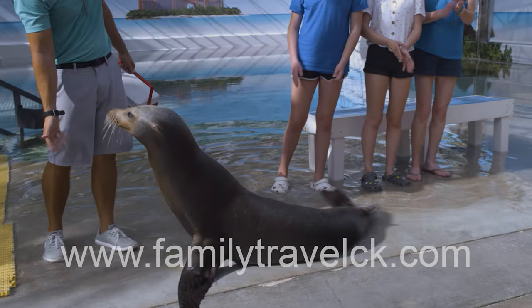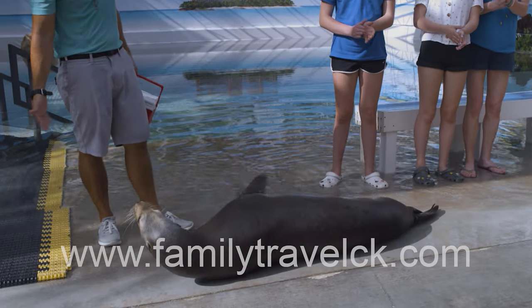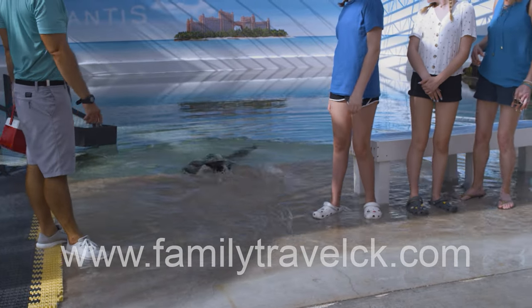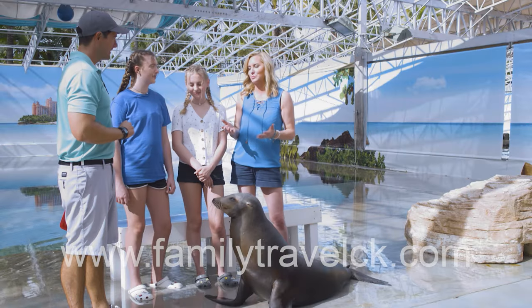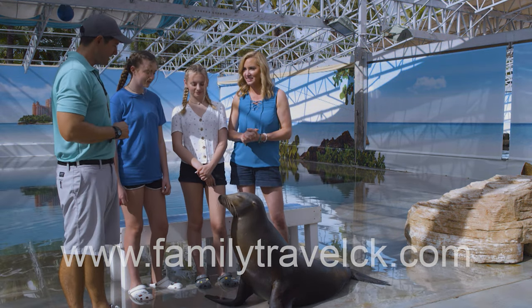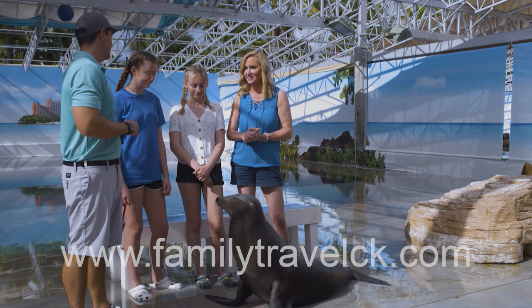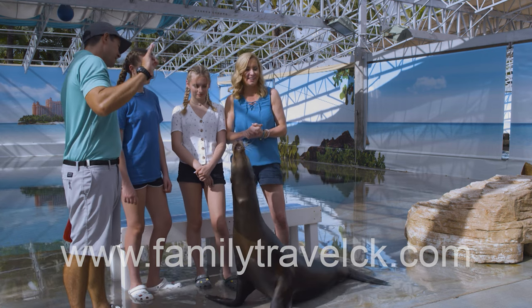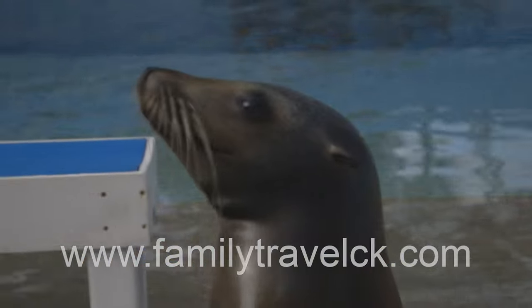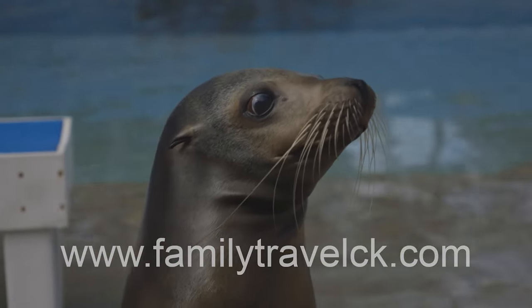Give her a round of applause for her seal impersonation! We thanked John for the incredible experience. "I'm glad you guys were able to come out and meet Sunshine, and thank you for helping us fund our Blue Project." That's her form of saying thank you. Sunshine definitely made her way into our hearts.